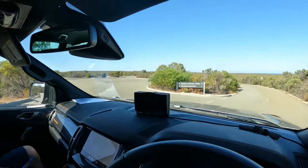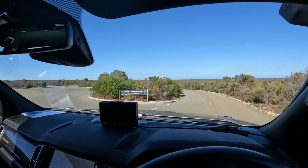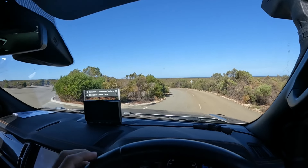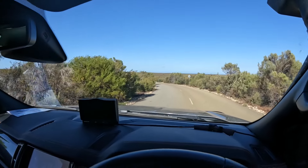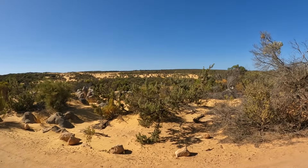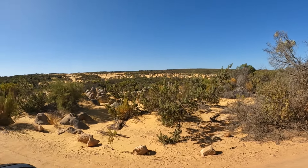We landed in Cervantes yesterday, which is about a couple of hundred kilometers north of Perth. This morning we're going on the Pinnacles Desert Drive, which is not far south of Cervantes. It's a whole lot of limestone pillars in the desert. Look at this one — limestone pillars amongst the yellow sands.